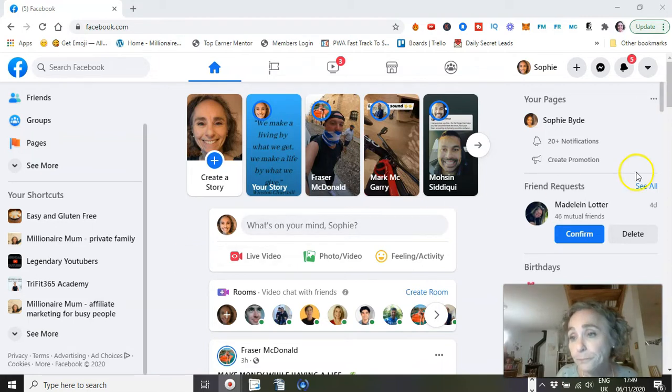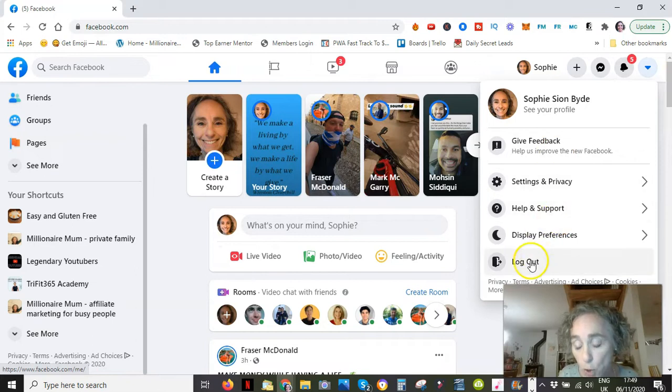So to find out, you need to log out of Facebook. Go to log out.